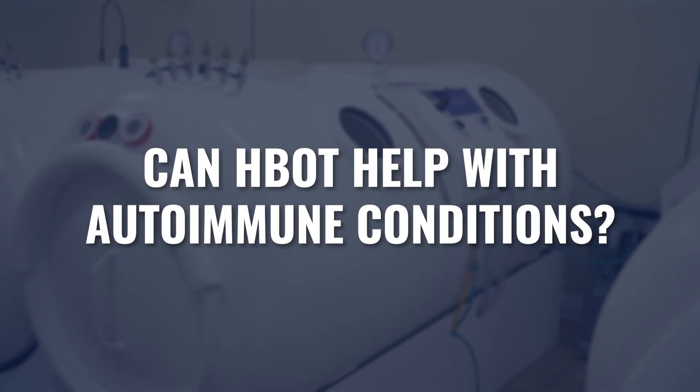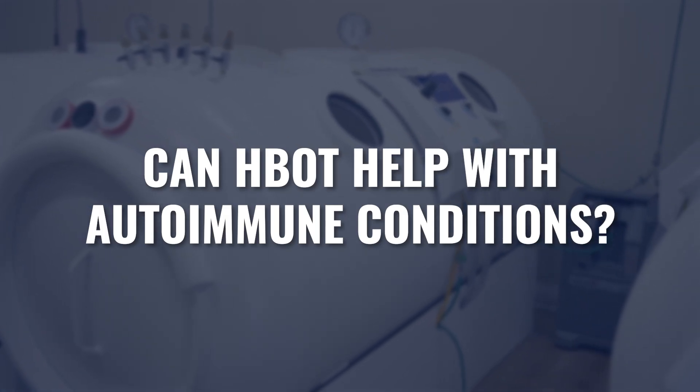Could hyperbaric oxygen therapy support somebody with an autoimmune diagnosis? And if so, what would some of those protocols look like? That is what we're going to cover in today's video.